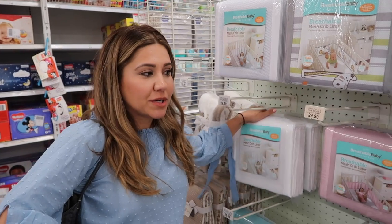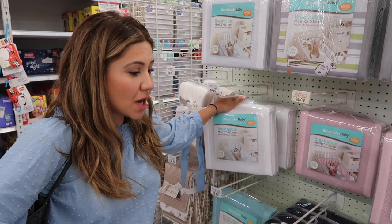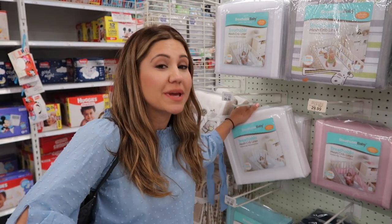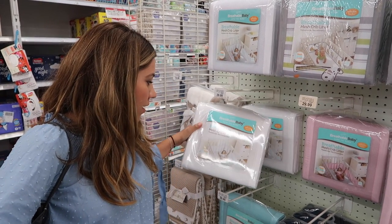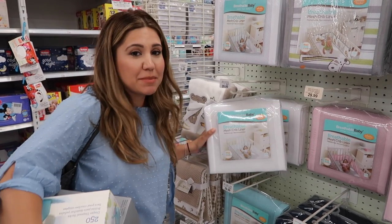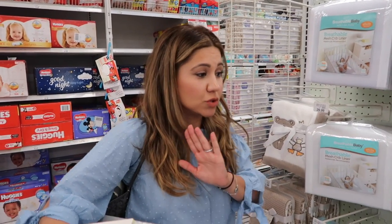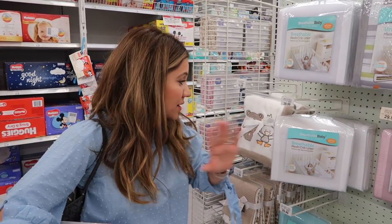A lot of people register for crib bumpers but those thick ones are not a good idea. Don't put any blankets inside the crib, don't put stuffed animals in the crib — there should be nothing inside the crib. Some people like the breathable mesh ones, but my pediatrician actually recommended against those too. The less things in the crib, the better, because you just don't want to deal with SIDS.